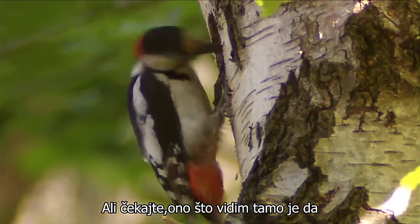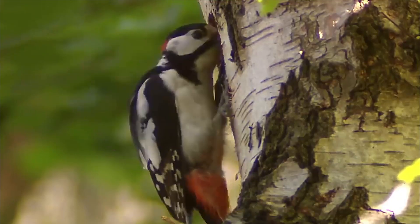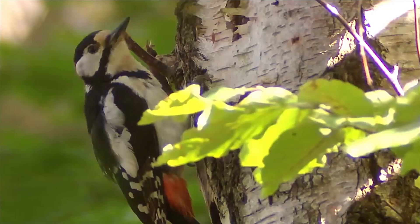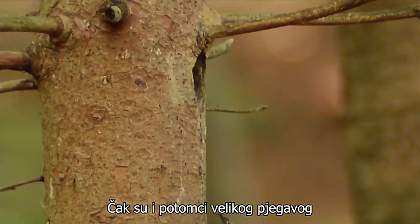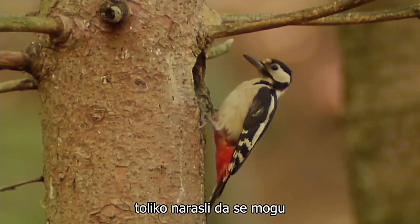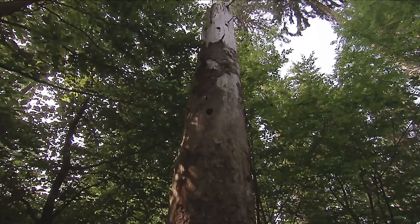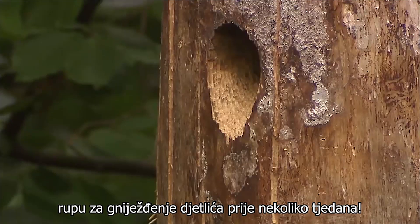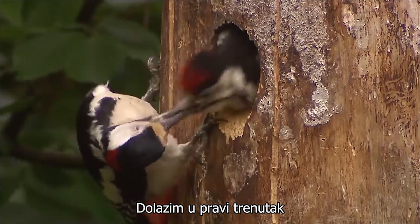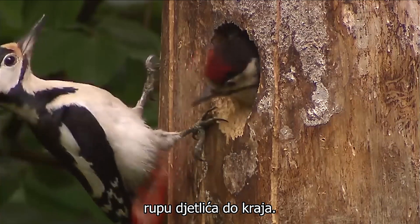But wait, what do I see there? Obviously the young are bigger than I thought. Even the offspring of the great spotted woodpecker that was just chased off by a nuthatch are so grown that they can be fed from outside the hole. I only just discovered this hidden woodpecker nesting hole a couple of weeks ago. I arrive at the right moment, as if I'd guessed that I'll get to see something special, I save this woodpecker hole till last.